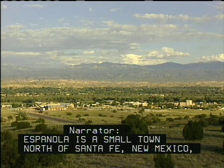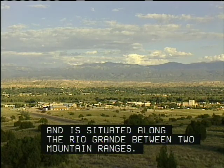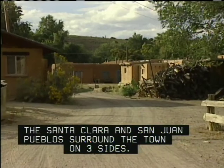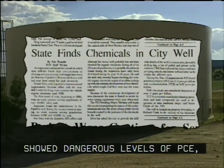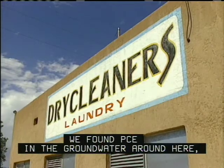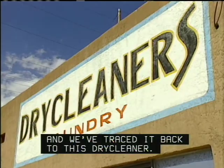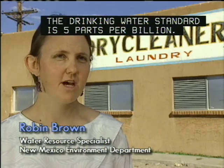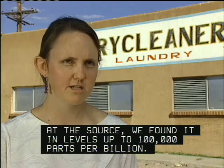Española is a small town north of Santa Fe, New Mexico, situated along the Rio Grande between two mountain ranges. The Santa Clara and San Juan Pueblos surround the town on three sides. When laboratory tests on the city's water wells showed dangerous levels of PCE, the city called on the state for help. We found PCE in the groundwater around here, and we've traced it back to this dry cleaner. At the source it's at very high concentrations — the drinking water standard is five parts per billion, but at the source we found it in levels up to 100,000 parts per billion.